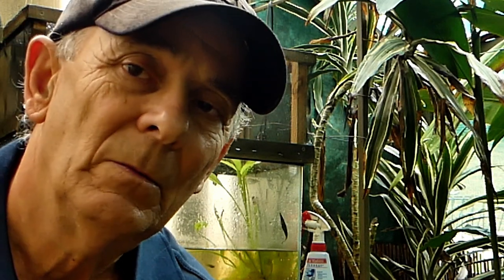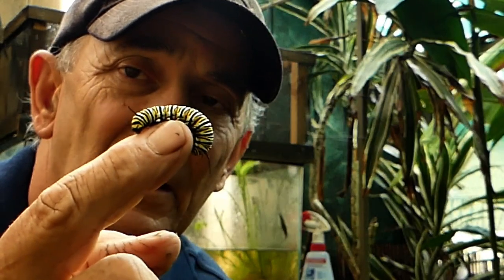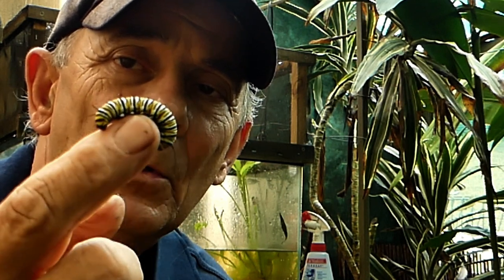Hi, my name is Lawrence Gat. You might have seen some of my short home videos on YouTube about butterflies and white flowers. I would like to share a special short documentary about this little fellow here — the monarch butterfly caterpillar.